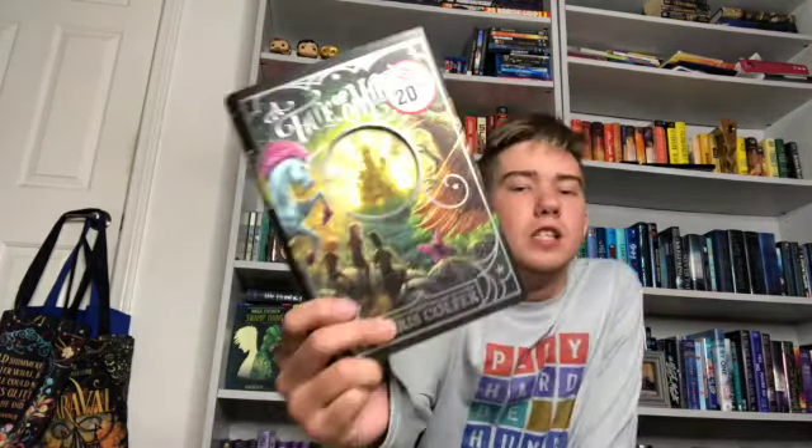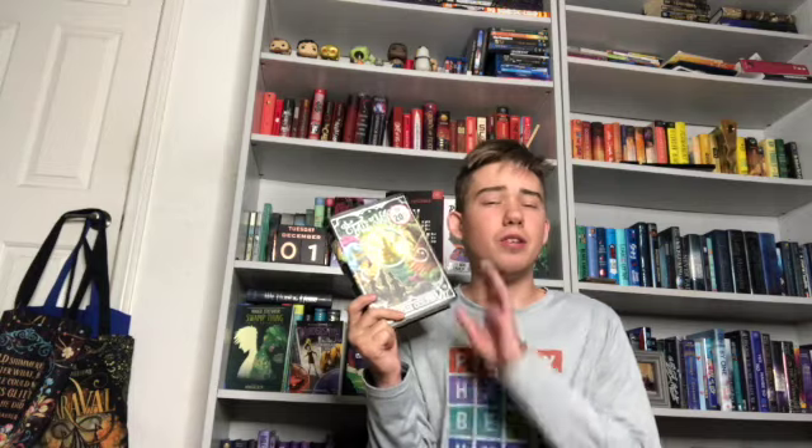Another book I gave four out of five stars — actually five out of five stars — was A Tale of Magic by Chris Colfer. This is the first book in the spin-off series to the Land of Stories series, which I read last year. I read it and loved it, completely falling back in love with Chris Colfer's writing. The prologue foreshadows what happens in the book, and I didn't realize that until I finished. I'm hoping to read the sequel in December.